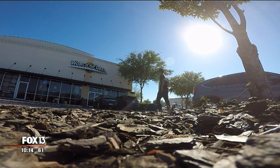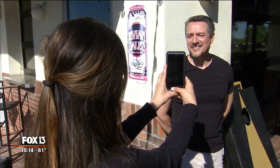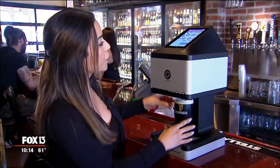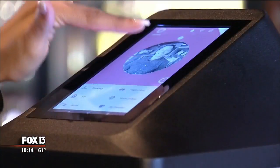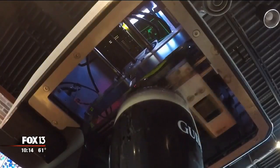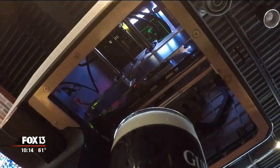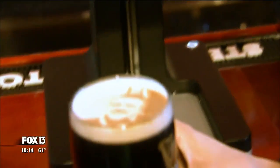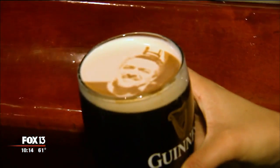Inside World of Beer right now, this thing is taking off. Steve Casella is about to see himself in a whole new way. You put it on here, you select your image, and then you press the button. It comes up here and kind of etches it on the head of the beer. And there you go — a near perfectly printed image on a beer.